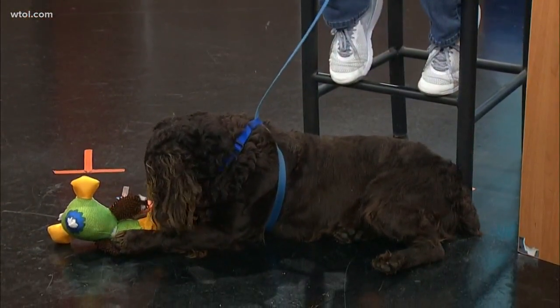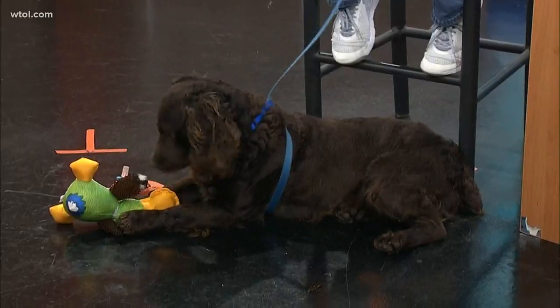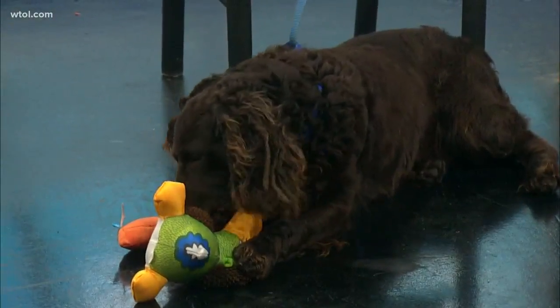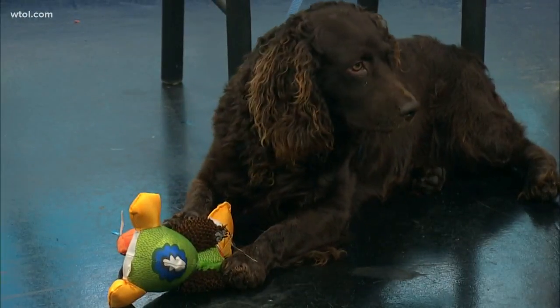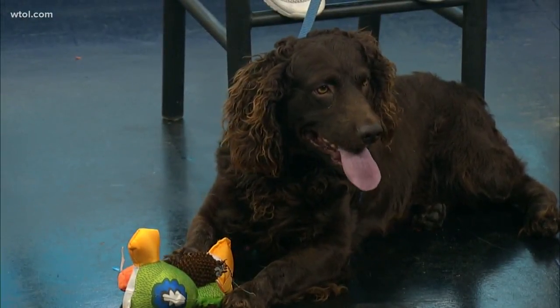Tell me about this breed. He is a Boykin Spaniel, which is the state dog of South Carolina. They were bred to be hunting dogs — his breed is used to hunting turkeys out in the wild. They also make wonderful family dogs, very loving, very loyal, very devoted to their family. He likes the platypus — he's got the platypus, he's killing it!